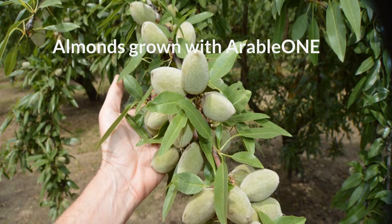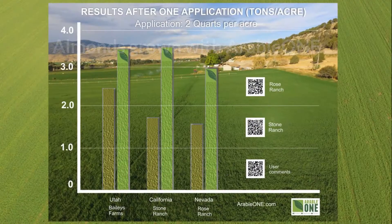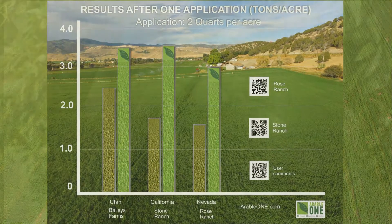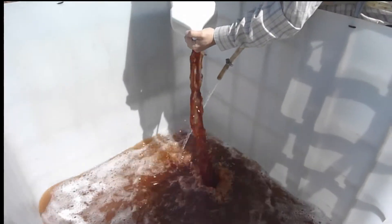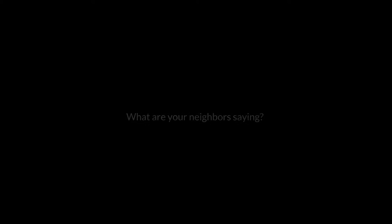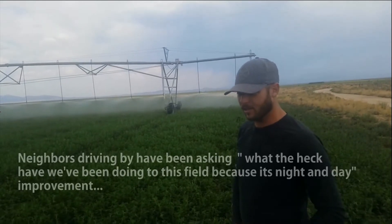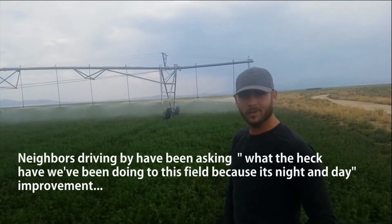When plants can absorb more nutrients, they're healthier and produce larger yields. Arable 1 is easy to use — it is simply mixed with water and then applied through the irrigation system, requiring only two quarts per acre. What are your neighbors saying? We've had them driving up and down this road, going out to see their cows out on the BLM, and they've been asking us since our first cutting what the heck we've been doing to this field.